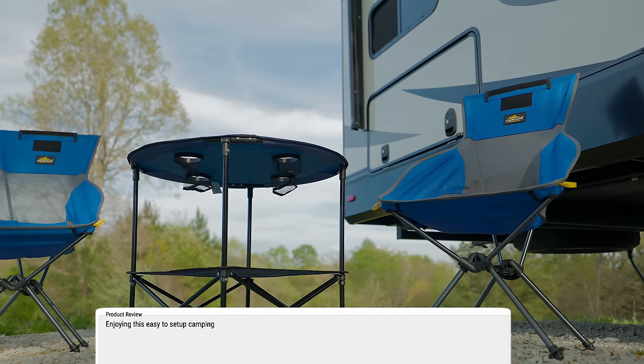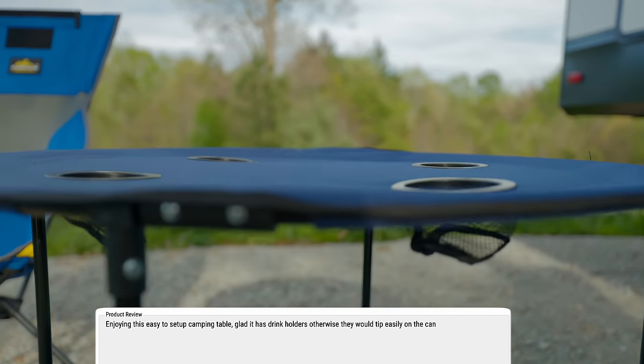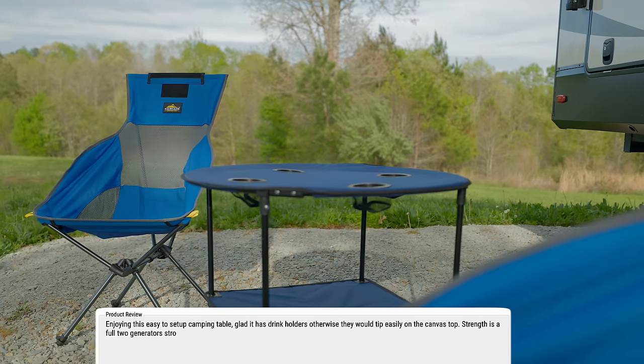My review: enjoying this easy-to-set-up camping table. Glad it has drink holders, otherwise things would tip easily on the canvas top. Strength is a full two generators strong.